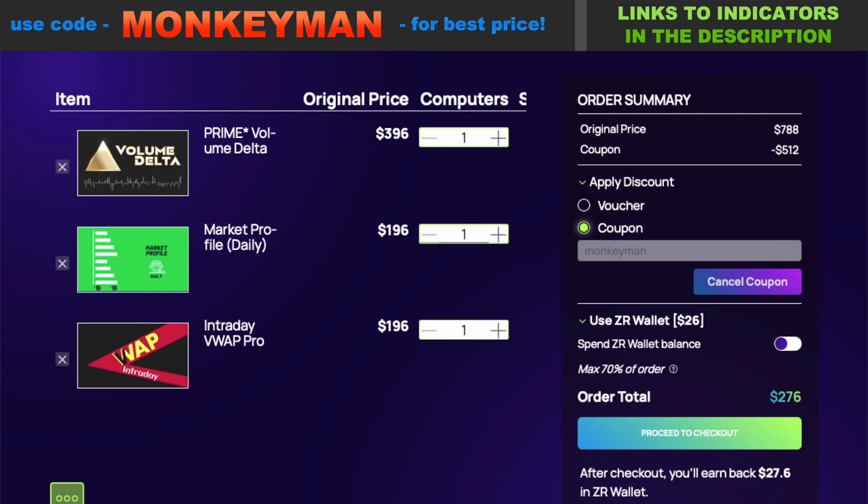I don't know how long their 55% off sale is going on, but you might want to check it out if there's anything you're currently interested in. Thanks for watching — best of luck in your trading.